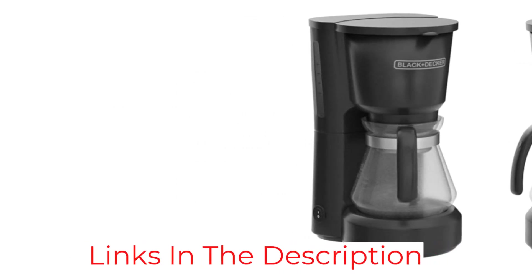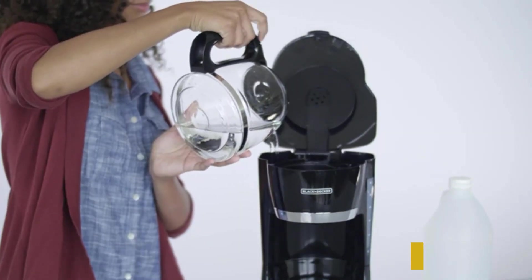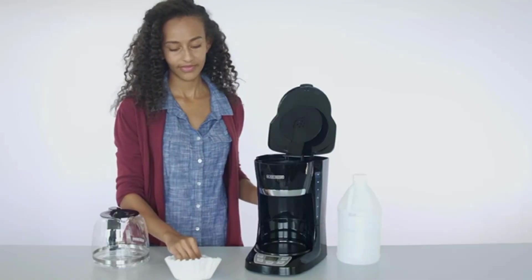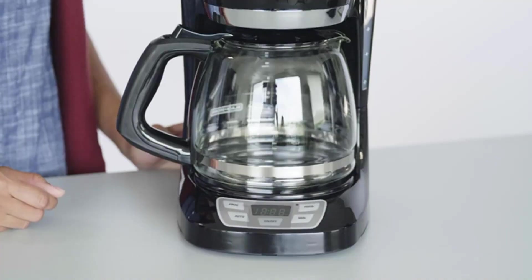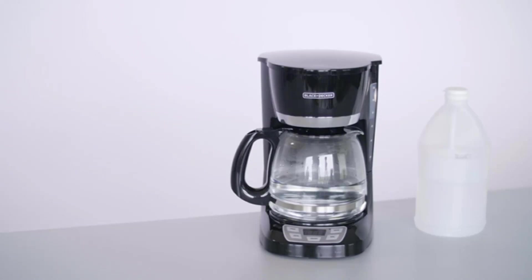The carafe is designed for ergonomic handling and drip-free pouring, so you won't make a mess, and the lid is completely removable for easy cleaning when the coffee is gone. If you can't wait for the first cup, this stops the brewing process so you can pour a cup without making a mess. A permanent filter is included, so you'll never need paper filters.